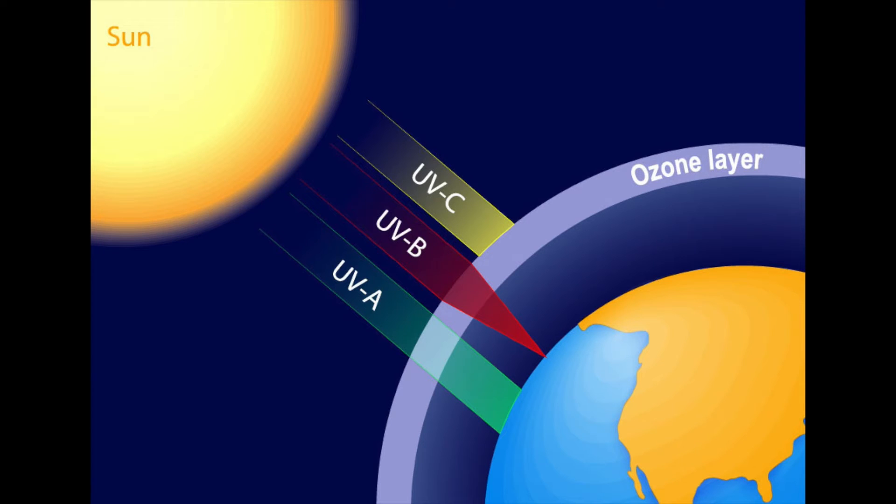UV light is commonly divided into three types classified by their wavelengths: UVA, UVB, and UVC. Out of the three, UVC has the shortest wavelength, has the highest energy, and is also the most harmful, but the Earth's atmosphere completely absorbs it.